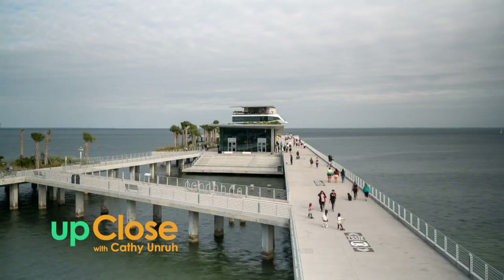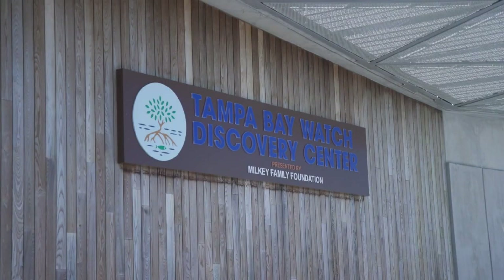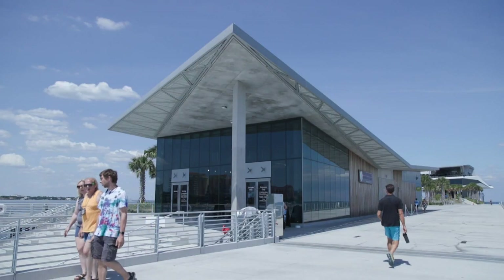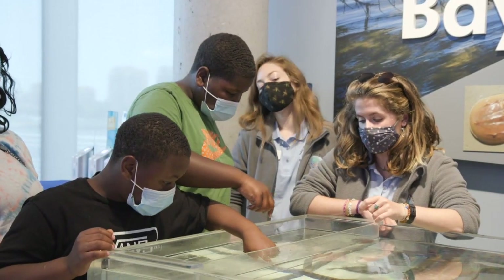What we do at the Tampa Bay Watch Discovery Center is really inspire patrons and visitors, whether from here or far, to become stewards of their own environment. Here, we're really focused on what we can do with the public. And for us, what that means is that we're able to inspire them through the exhibits that they see, the programs they participate in here.